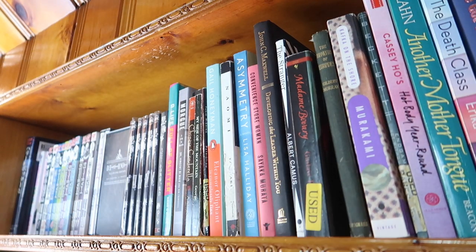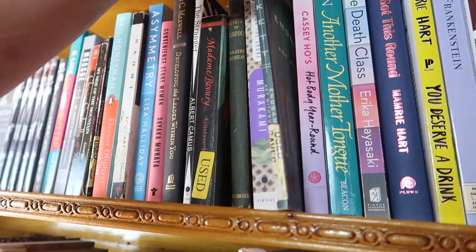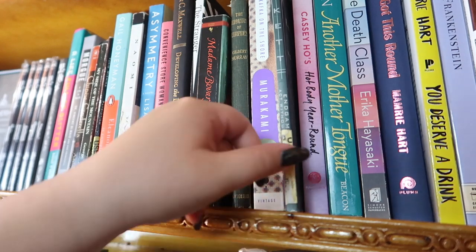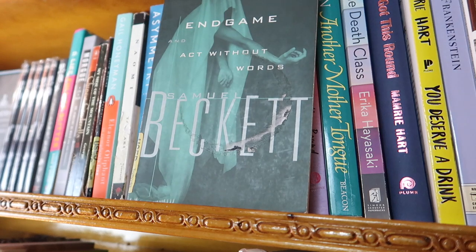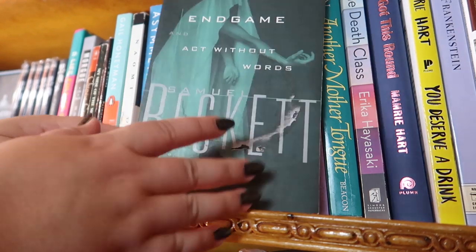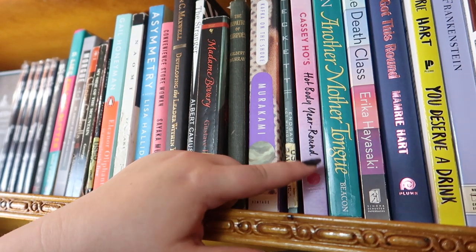Next I have Kafka on the Shore by Murakami — one of my favorites. I think Kafka on the Shore, 1Q84, and The Colorless Tsukuru Tazaki are probably my top three of his. Then I have Endgame, a play by Samuel Beckett from my tragedy class — fascinating, weird, and strange. I feel like everyone should read it at some point.